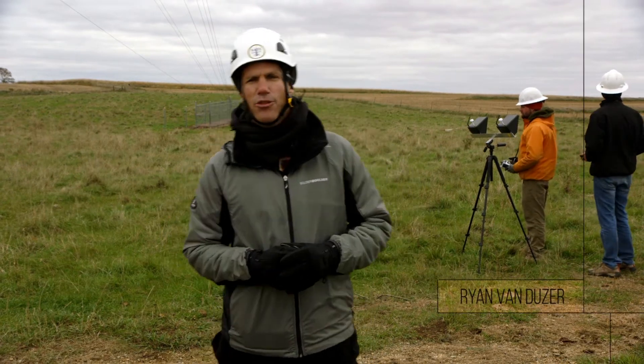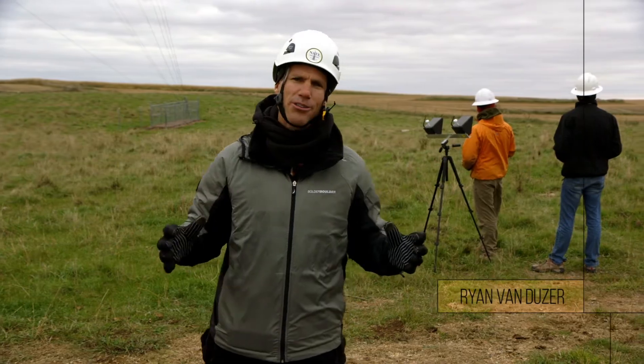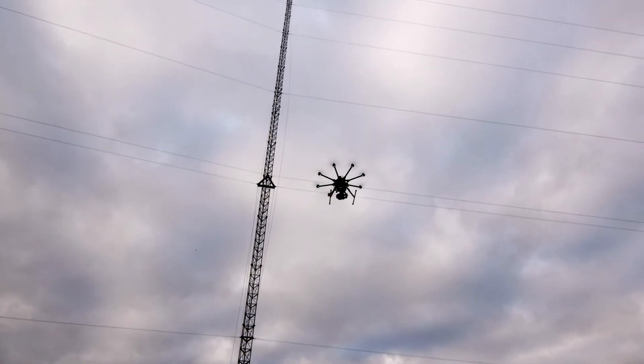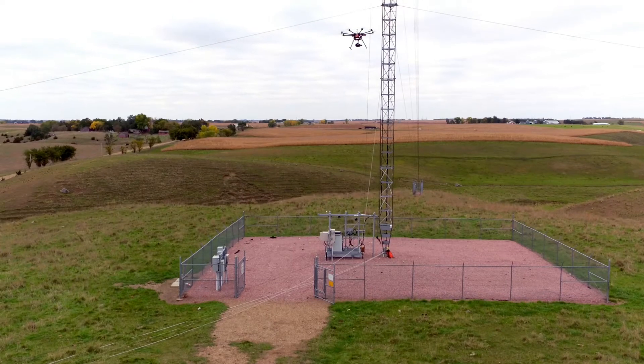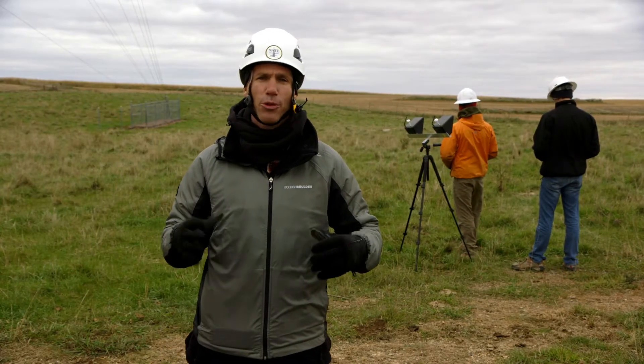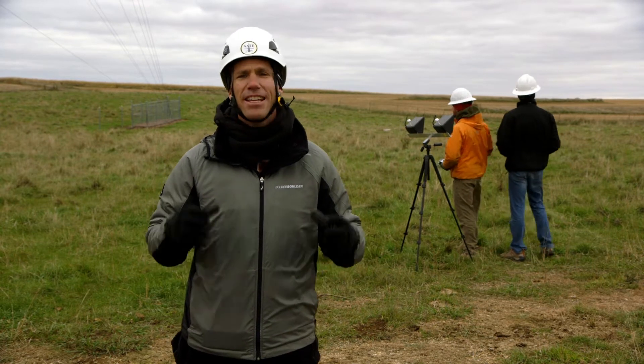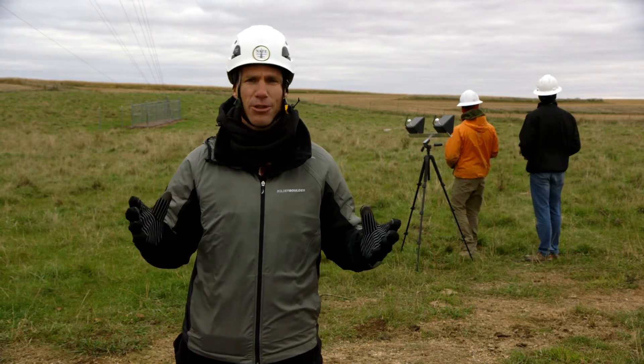Whether you call it a UAS or a drone, this is proving to be a very valuable piece of equipment in the tower industry. Cell carriers, engineers, and vertical real estate owners are all finding interesting uses for these things. And now that the FAA rules are out and there are several compact and very capable drones, it's easier for a tower crew to add one to their toolbox.